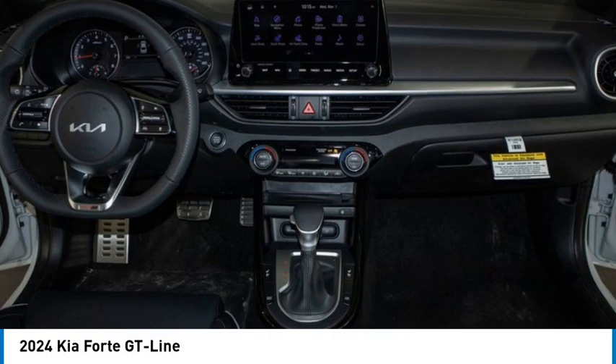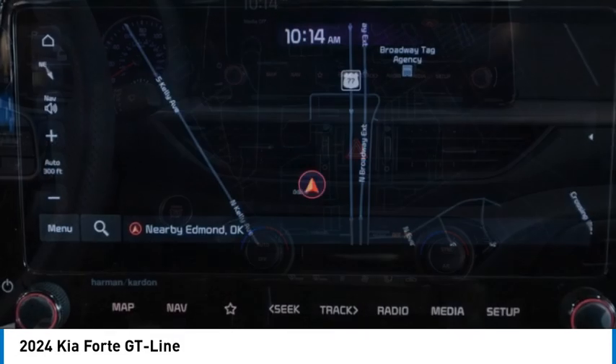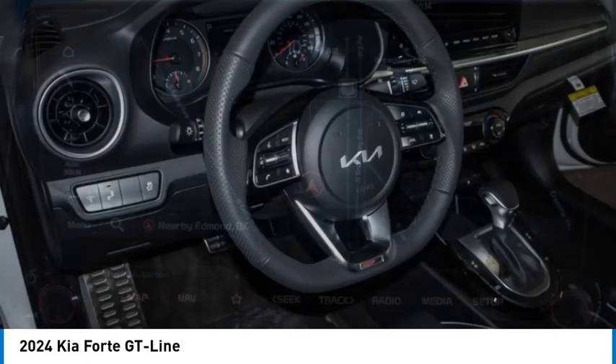Come test drive the 2024 Forte. If you're looking for a trendy and feature-laden compact sedan, the Kia Forte is for you.